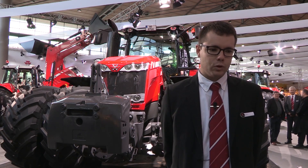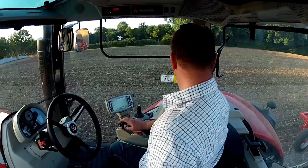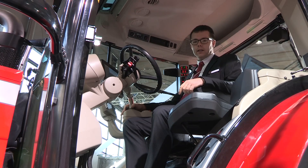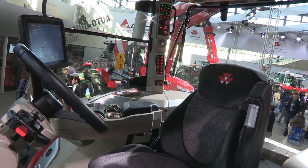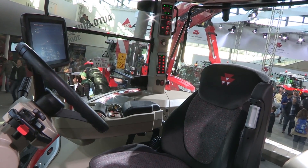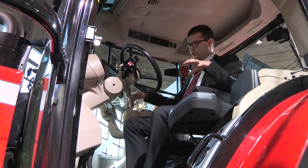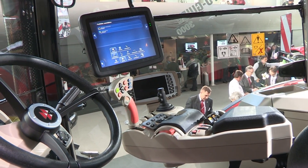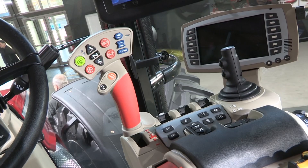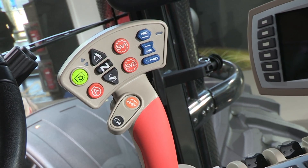We also have new features in the cab, so let's go inside. Now we are in the cab of the new 8700 series with a new interior. This range is available in two versions — Efficient or Exclusive. The Exclusive version, which is this one, features the Datatronic at the base and can also receive the multipath multifunction joystick to have everything under your hand.